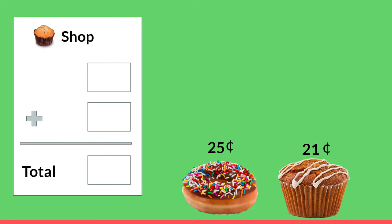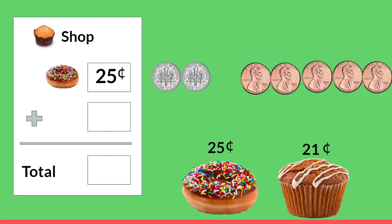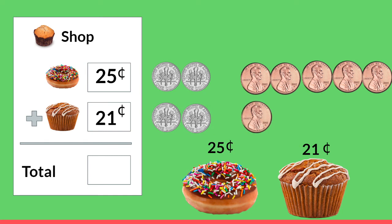I think we should play this again because oh I want a bite of that yummy donut. How much does it cost? 25 cents. 10, 20, 21, 22, 23, 24, and 25. And I think we should also buy that yummy muffin — it's 21 cents. Count with me: 10, 20, 21. Well we need to add that together to find out the total money that we are going to pay the cashier.